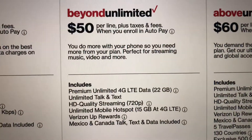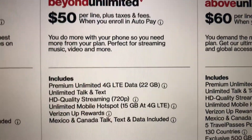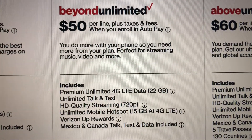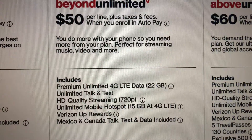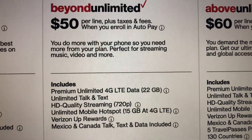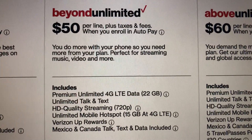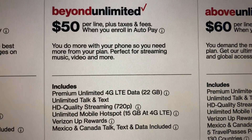Moving over to Beyond Unlimited. You'll get premium unlimited 4G LTE data up to 22 gigabytes. What this means is you won't be subject to deprioritization until you hit 22 gigabytes, and even then, you won't be deprioritized unless it's congested in the area you're in. Now, even if you're under 22 gigabytes and it's still slowing down, it's just that bad in that area — I have seen it before in multiple areas, though not where I live.